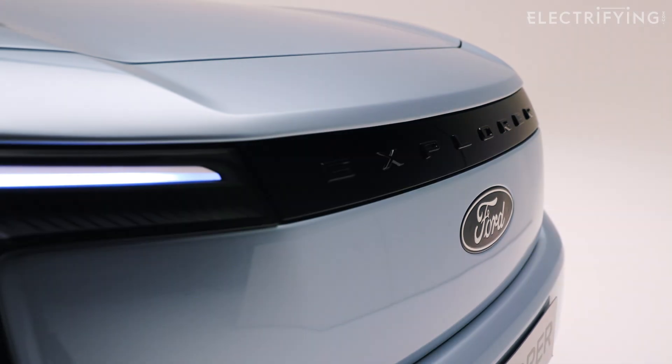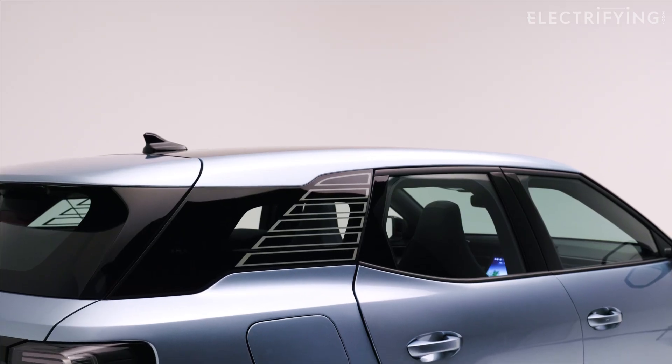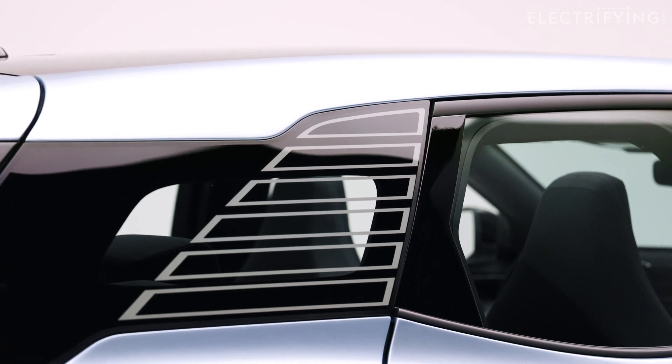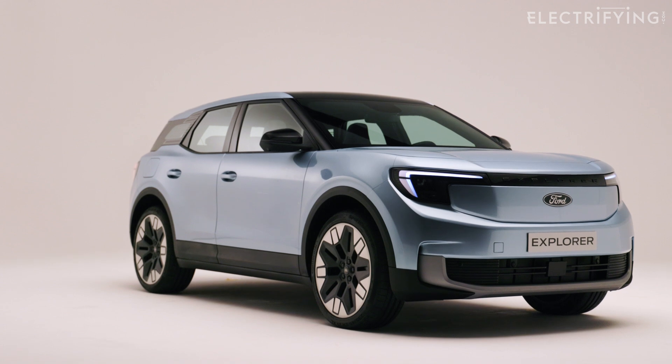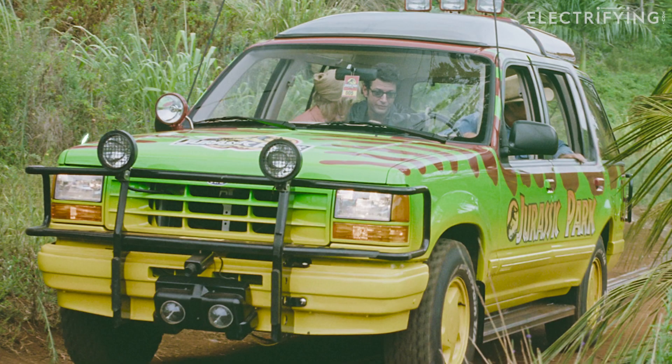If you are thinking the Explorer name is familiar, it's because it's been used before on a big gas-guzzling American SUV which was briefly sold in the UK a couple of decades ago. It wasn't a huge success here but it did have its moment of fame in Jurassic Park.